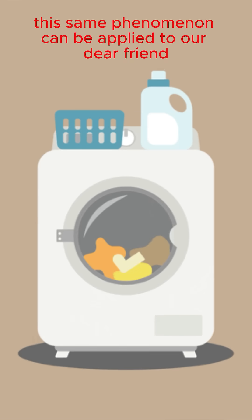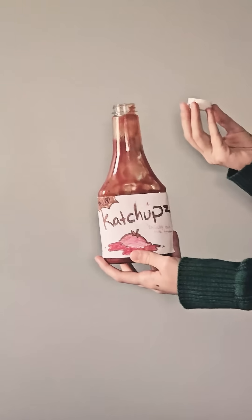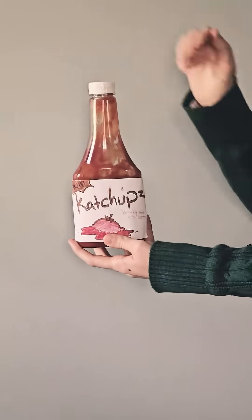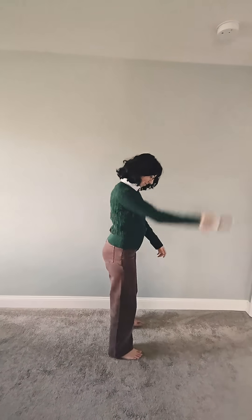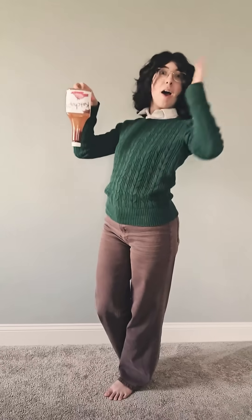This same phenomenon can be applied to our dear friend the ketchup bottle. First, screw the cap on tightly and hold the ketchup bottle by the base. Then, swing your arm in a circle a few times rather vigorously. Centrifugal force will cause the ketchup stuck at the base of the bottle to move towards the opening.